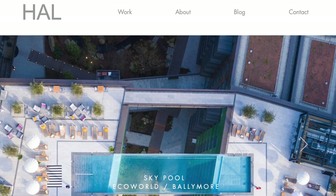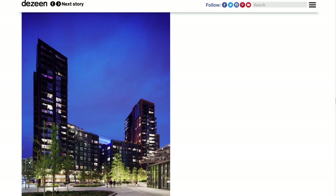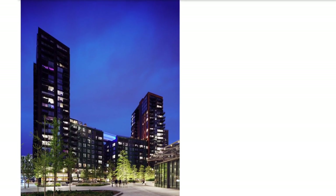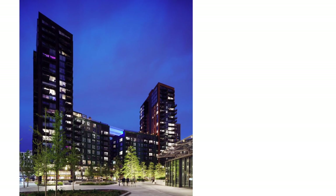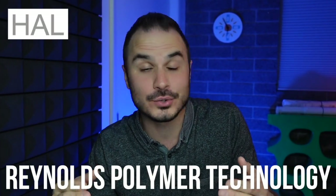The controversy surrounding the pool actually has nothing to do with the way that it looks. People are upset because the residents of the affordable housing units on this block are not allowed access to the transparent swimming pool — those units are accessed by separate doors and don't have a way to get to the pool. A lot of people say that swimming pool is built more as a way to signify class versus an amenity for everybody to enjoy. Hats off to the installers Reynolds Polymer Technology and the designers Hal for coming up with this crazy but awesome swimming pool design, because regardless of the controversy, this is an engineering marvel.